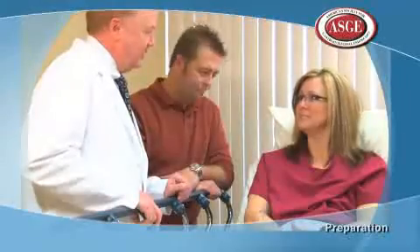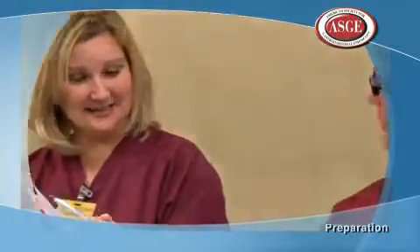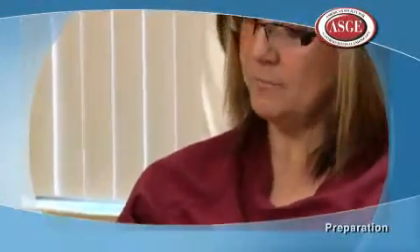Your doctor will also need to know what medications you are taking before your endoscopic procedure, and you may be asked to stop some of those medications in advance. Before the procedure, the medical staff will provide you with an informed consent document to sign, which discusses the risks, benefits, and alternatives of the procedure.